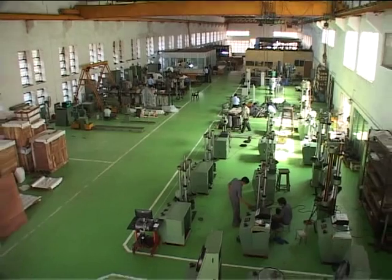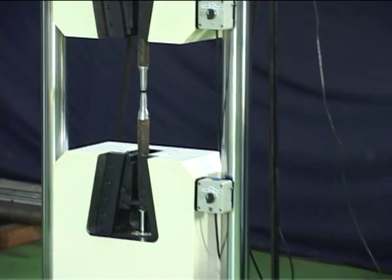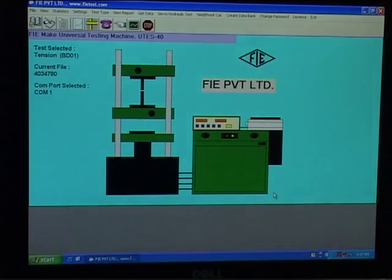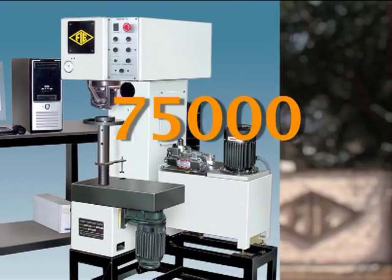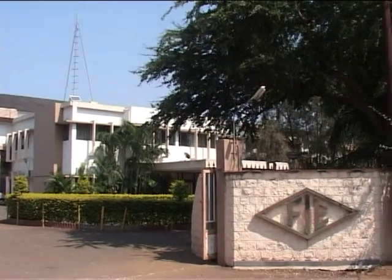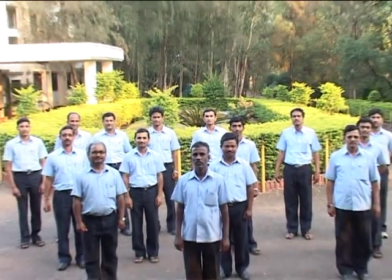Backed by modern infrastructure and highly qualified and experienced staff, the machines and components developed by FIE comply with world quality standards in manufacturing technology and software, making them useful for industries worldwide. With more than 75,000 installations, FIE has created an unmatchable knowledge base in the testing machine segment. Fuel Instruments and Engineers Private Limited — a trusted name in testing machines, a reliable partner for your machines, and a faithful researcher for all testing needs.